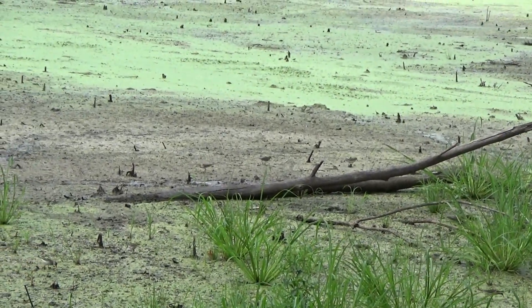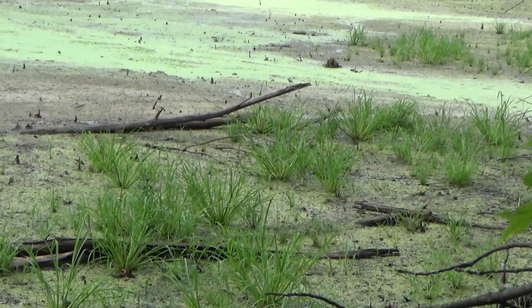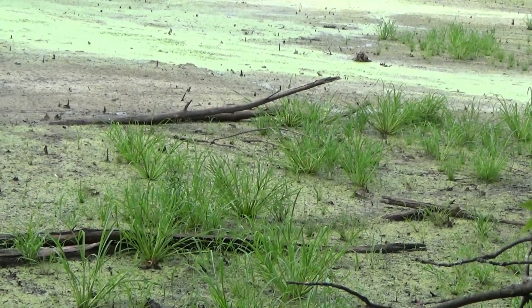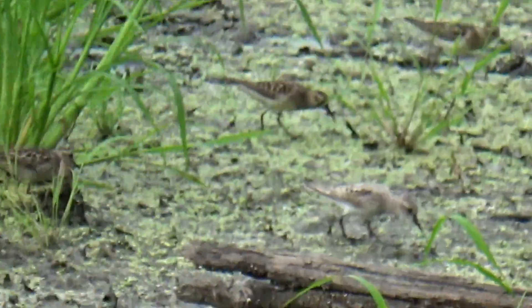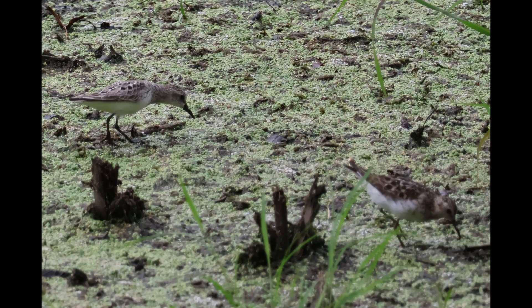And nourishment they need, because their return trip to their non-breeding grounds, which may be in northern South America, may be a distance of 1,800 to 2,500 miles. So clearly a migration route of 2,500 miles would require multiple stops to gain nourishment along the way.